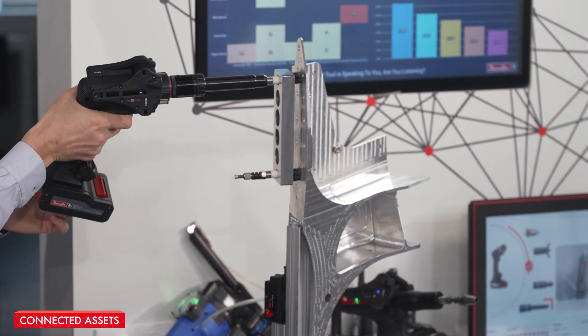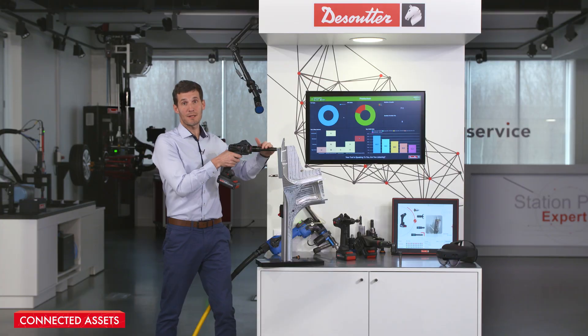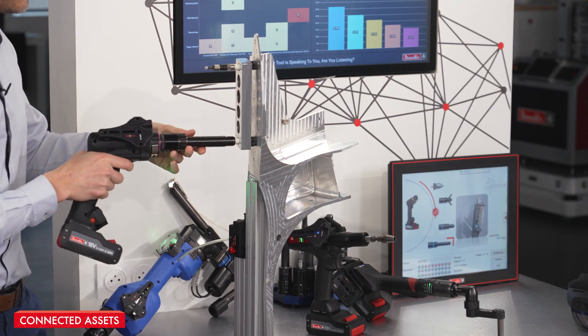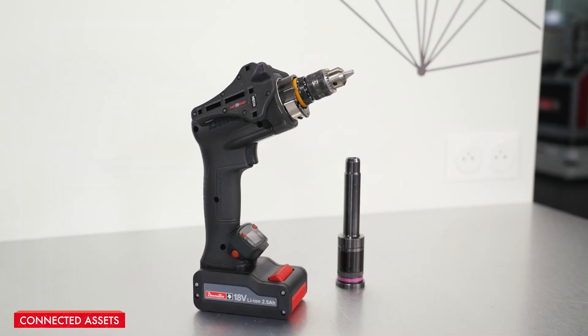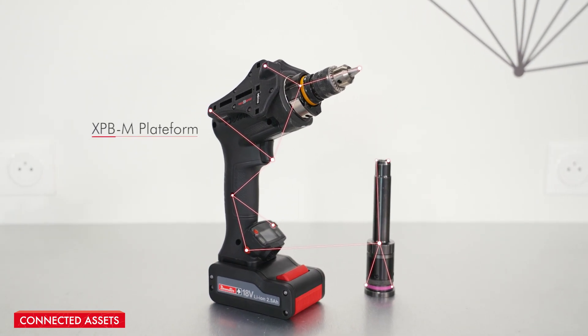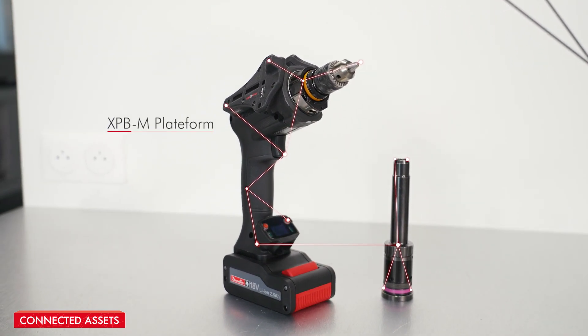Now I need to respect the specific sequence to tighten the right tamper fastener in the right sequence, ensuring the correct clamping of the drill jig. I send information on the part for the operator and on the process control software. Now I'm sure the drill jig is fully and correctly installed.